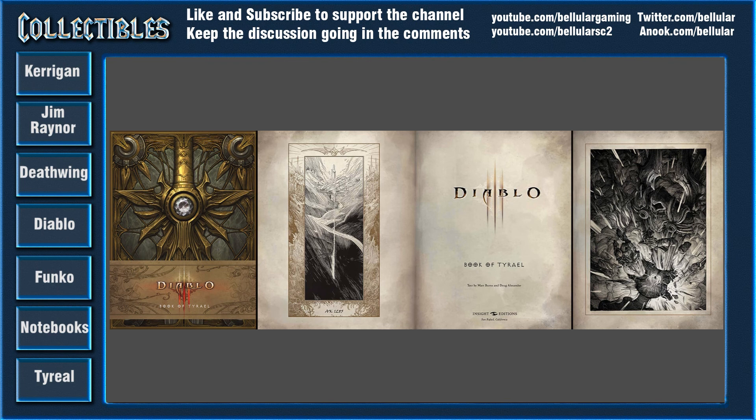So yeah, that's a little roundup of all the different things that came out of Comic-Con. If you have the money to buy these, you're a lucky person and I envy you. That Jim Raynor statue — I need to find a way to afford that. Thanks for watching. Hope you think these things are interesting — I certainly do, and I'll see you next time.